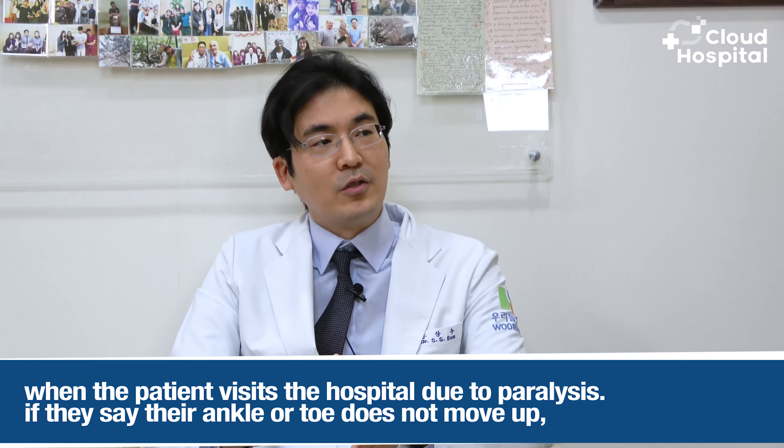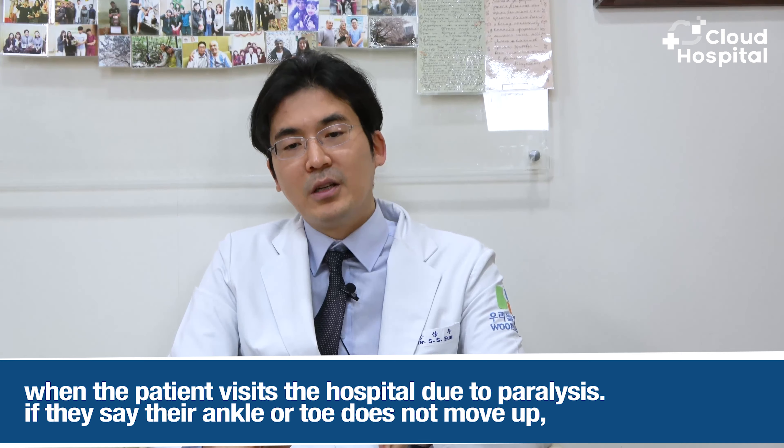We often call it a disc, but the correct term is herniated disc. In our spine, there is a disc between the bones, and as the disc ages and forces are applied, the outer surface is torn — we call that a tear in the annulus fibrosus. A piece of the disc then leaks out and presses on the nerve behind it, and this condition is called a herniated disc.